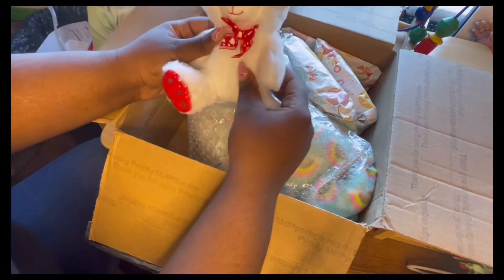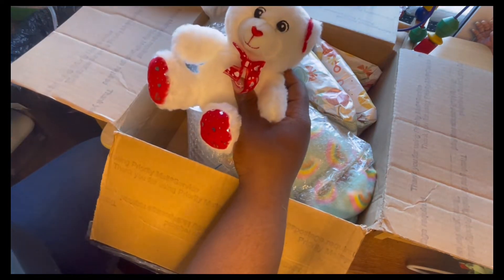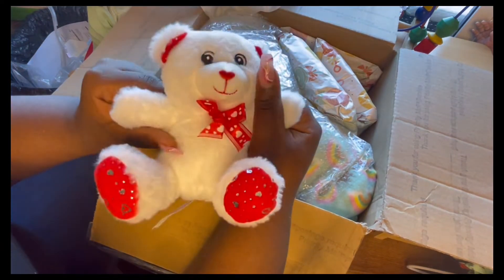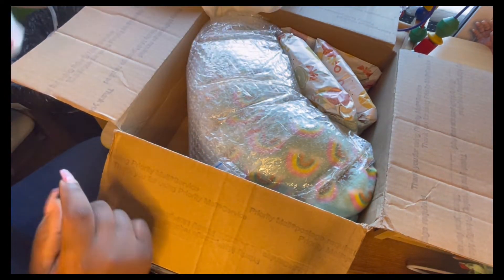And then we have a cute little stuffy, right in time for Valentine's Day. So cute — I love stuffed animals, so this is definitely going in my collection. Super cute and super soft. I love the feet and how they're sparkly too.